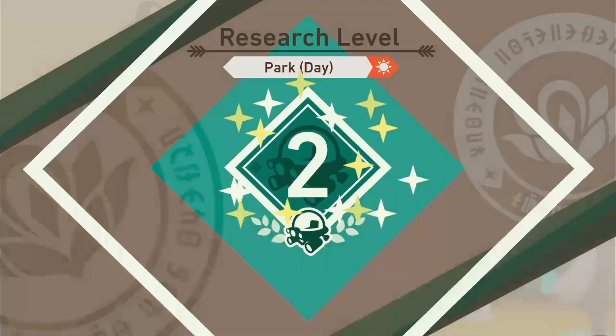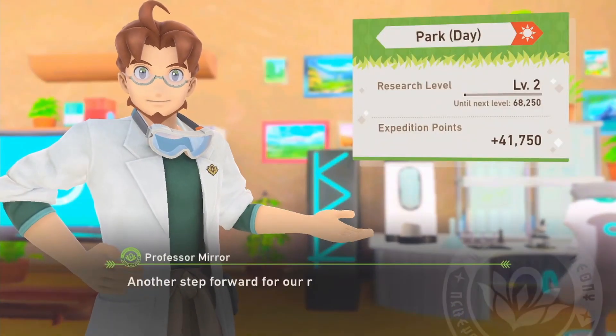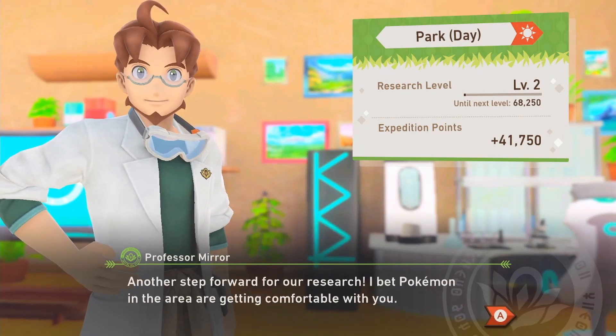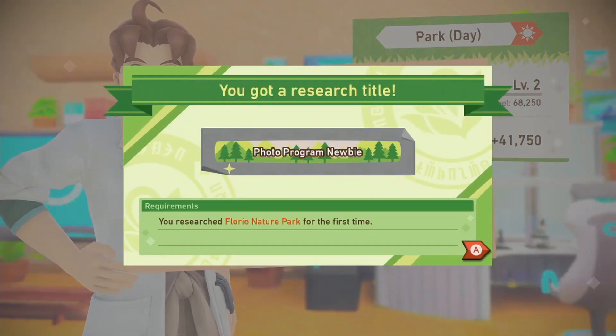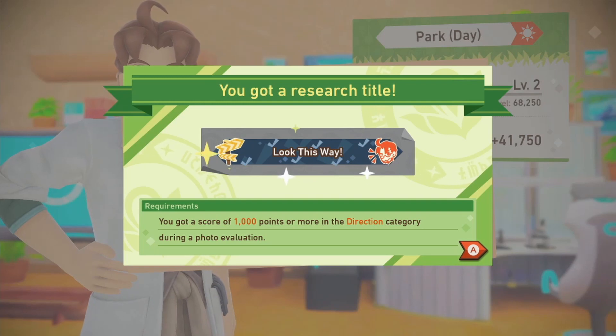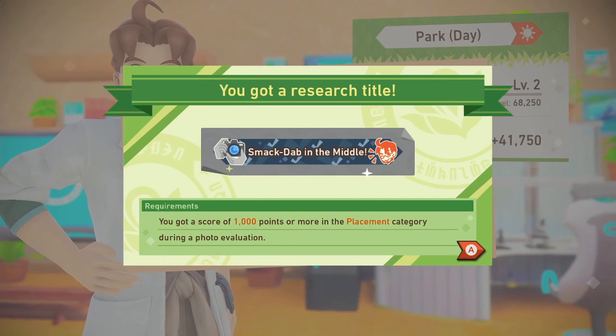That isn't me leveling up — that is the area leveling up. Very cool, another step forward in our research. I bet the Pokémon in the area are getting comfortable with my presence. A research title — got a score of 1000 points or more in a direction category during the photo evaluation. I like these little in-game achievements, anything to give me that happy feeling. We got placement too — cool.